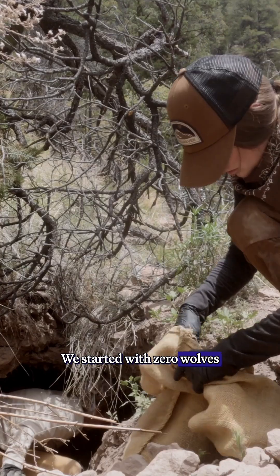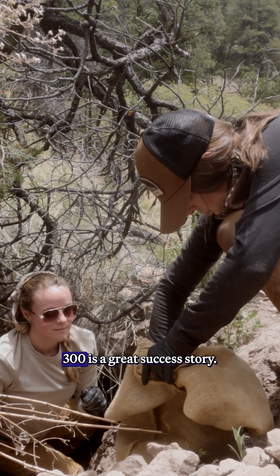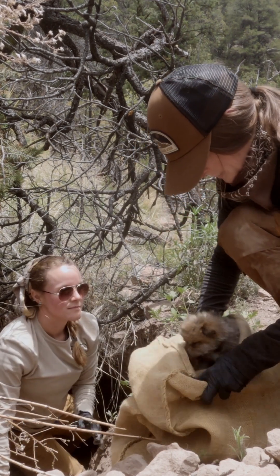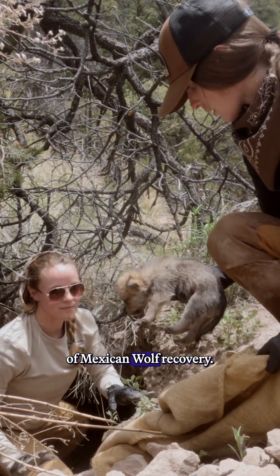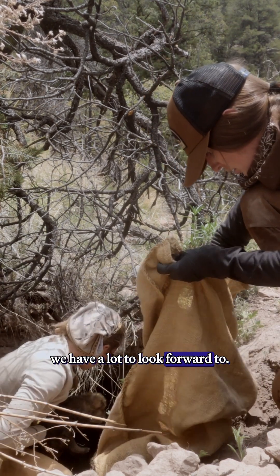We started with zero wolves in the wild. To go from zero animals in the wild to almost 300 is a great success story. I'm excited for the future of Mexican wolf recovery — our population is growing at a really healthy rate and I think we have a lot to look forward to.